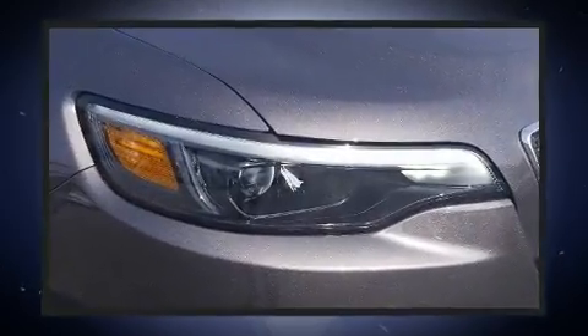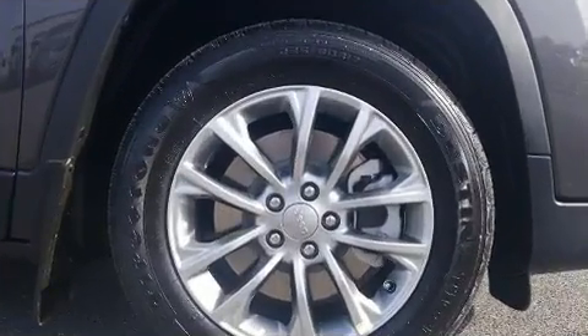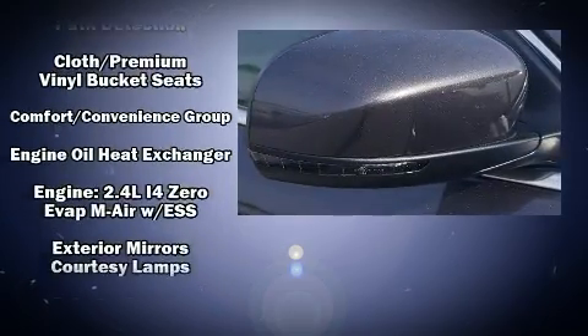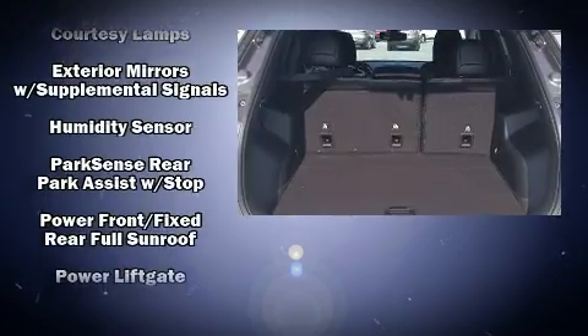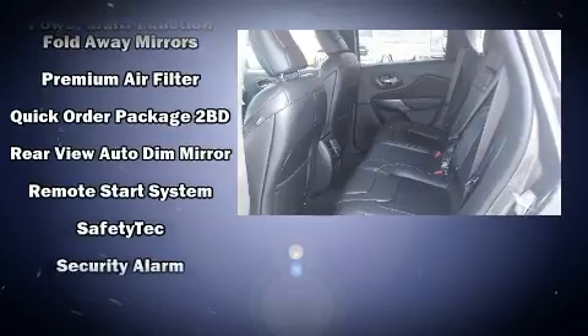Jeep also prioritized safety and security with features such as dual front impact airbags, front and rear side impact airbags, traction control, brake assist, anti-whiplash front head restraints, a panic alarm, and four-wheel disc brakes with ABS.